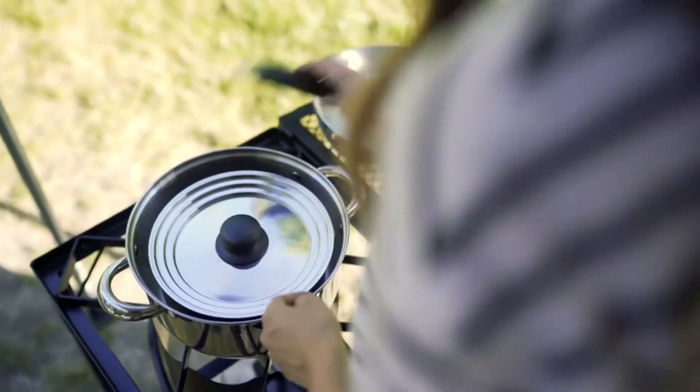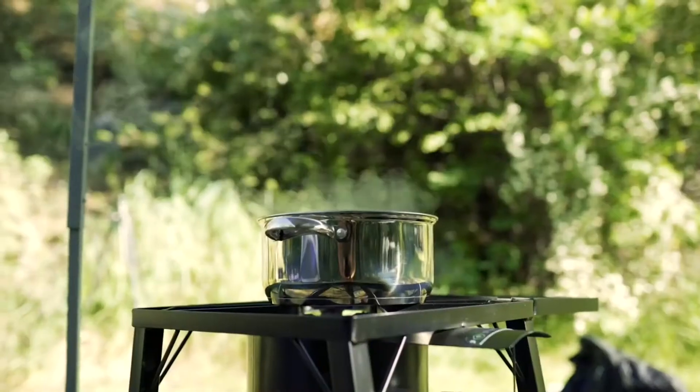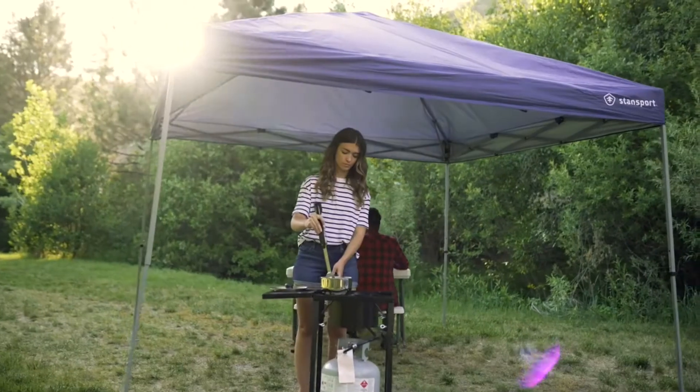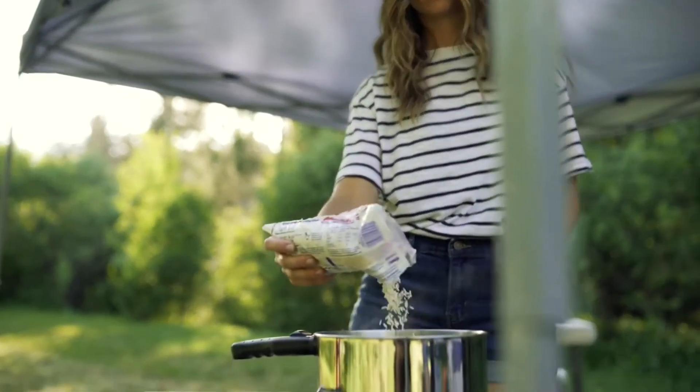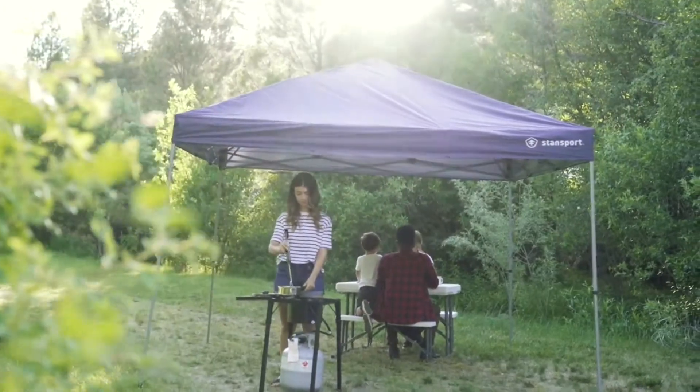Our heavy-duty stainless steel cloud cook set has five pieces to cook outdoors with style. The polished stainless steel will make your cooking set stand out. Ranging in size from one quart to four quarts, the four pots make outdoor cooking a breeze for groups of all sizes.